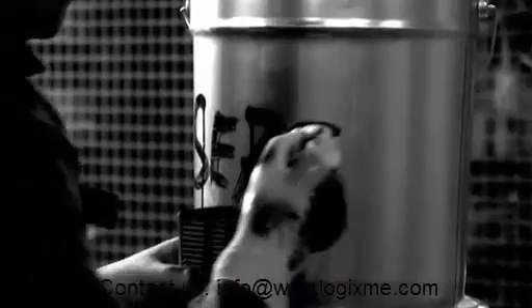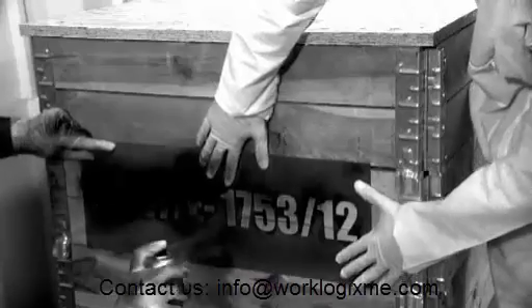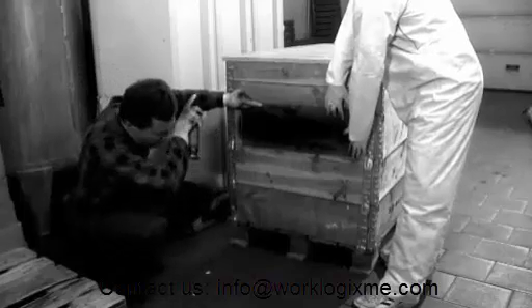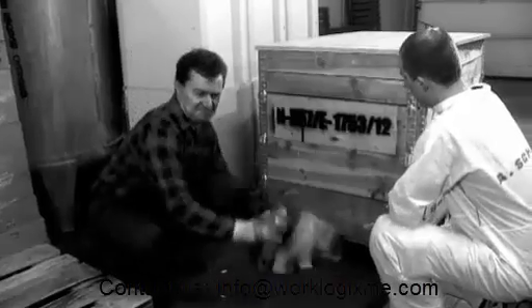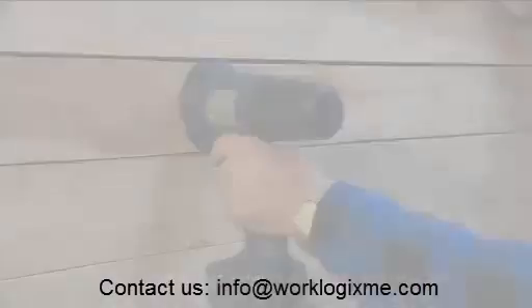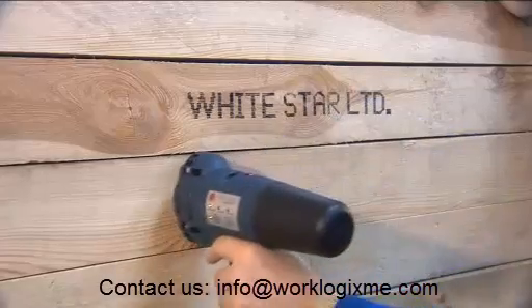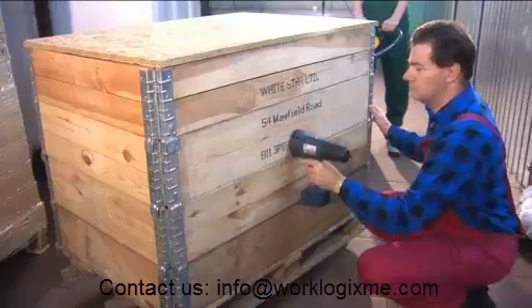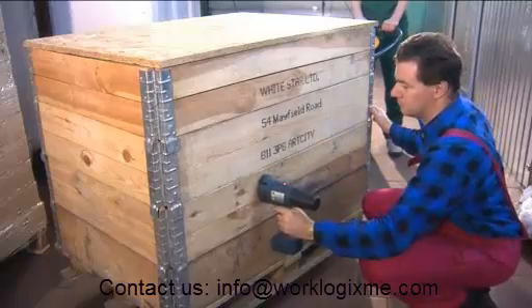Now that we have the Handjet, the use of traditional methods for marking products becomes nothing more than a waste of employee time and the employer's money. Stencils, uneven inscriptions, making each inscription from the beginning, stains or paint smudges — are all now a thing of the past. Handjet is a mobile solution for your company, which will ease life substantially and save a lot of time and money.